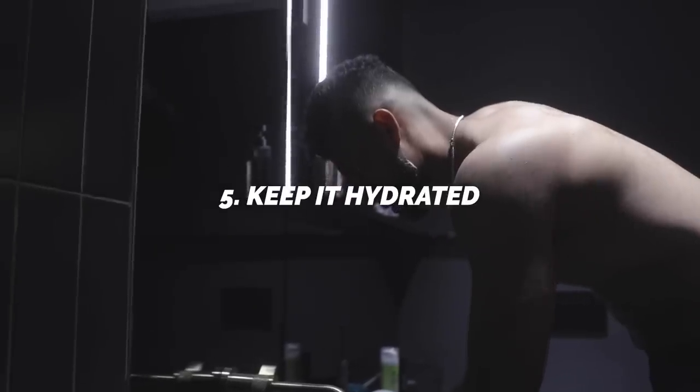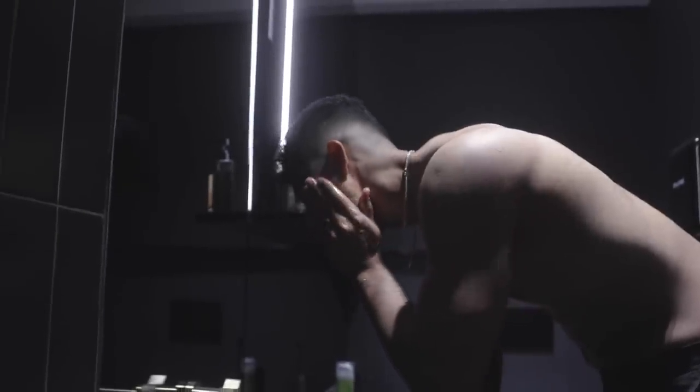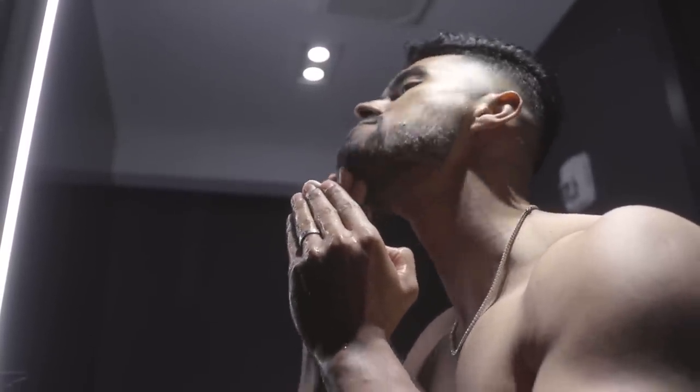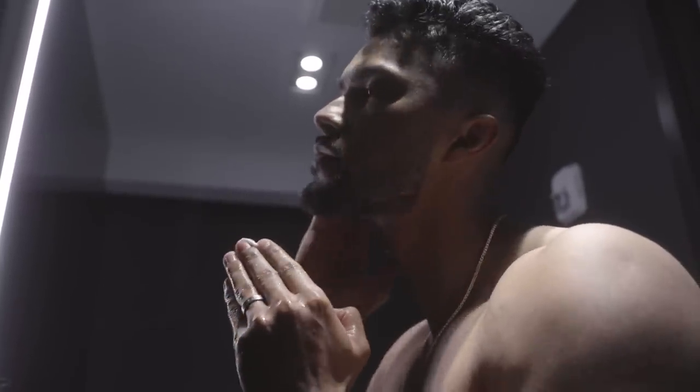And finally, number five: keep it hydrated. If you're dealing with a light or thin beard, the best thing you can do is take care of it and keep the hair you do have hydrated. Hydrated hair ends up being thicker because it absorbs that hydration, which overall makes your beard look fuller. Dry hair looks brittle and weak, and exposes those patches or that wiry thinness your beard already has. Using a beard conditioner or a beard oil like our beard growth oil is an excellent trick you can do every morning to thicken the visual look of your beard.